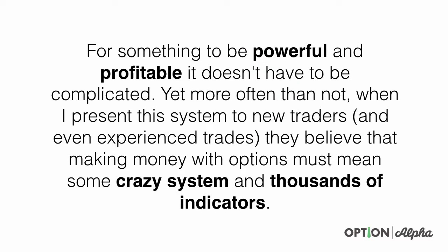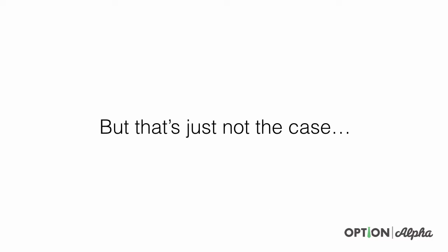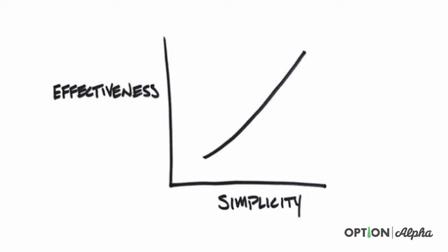For something to be powerful and profitable, it doesn't have to be complicated. Yet more often than not when I present this system to new traders and even experienced traders, they believe that making money with options must mean crazy systems and thousands of indicators. But the reality is it's just not that case. I love this chart because it's so clear that effectiveness and simplicity are on a linear path together — meaning for something to be extremely effective, it also must be very simple. Options trading has its complicated parts, but it's a very simple process when we talk about it at the high level.